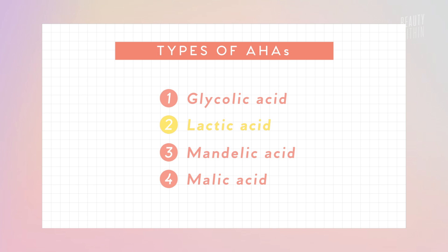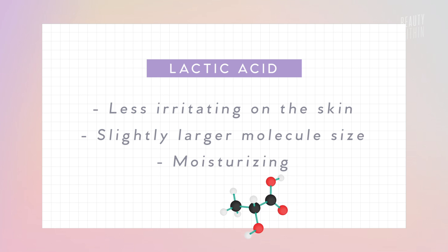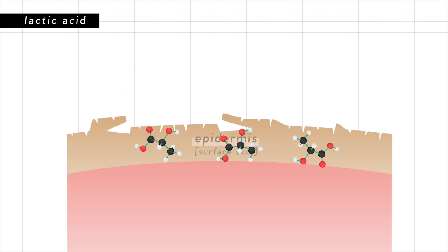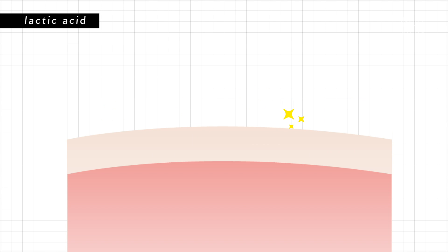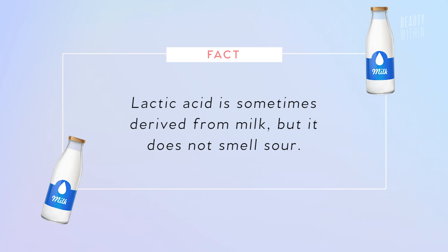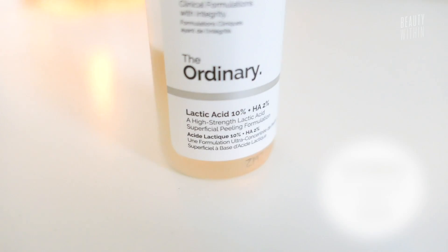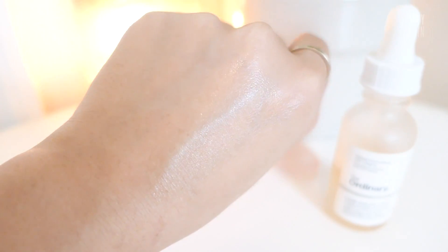Next is lactic acid, which is a favorite because it's less irritating on the skin but works the same way — removing the top layer of skin cells to reveal fresher, brighter, and plumper skin underneath. It's a popular alternative to glycolic because it works similarly but is milder and also moisturizes the skin while exfoliating. Lactic acid is sometimes derived from milk, but don't worry — it's nothing like the smell of sour milk. The Ordinary lactic acid at 10% is really hydrating. It tingles a little bit, but that's completely fine, and your skin gets used to it.